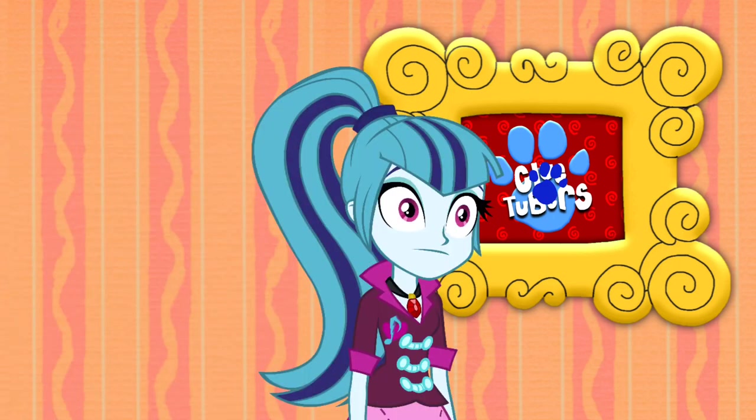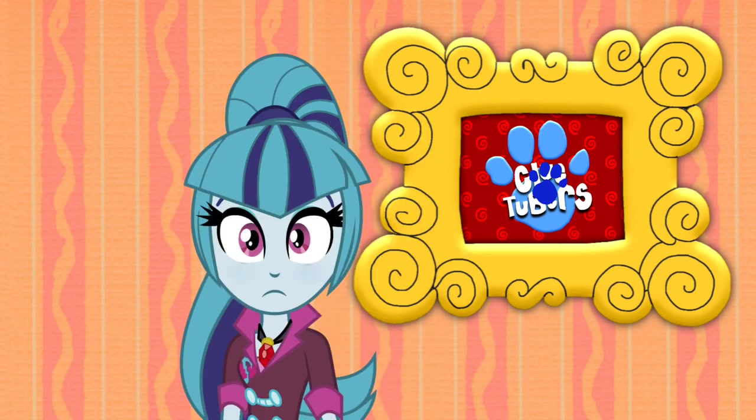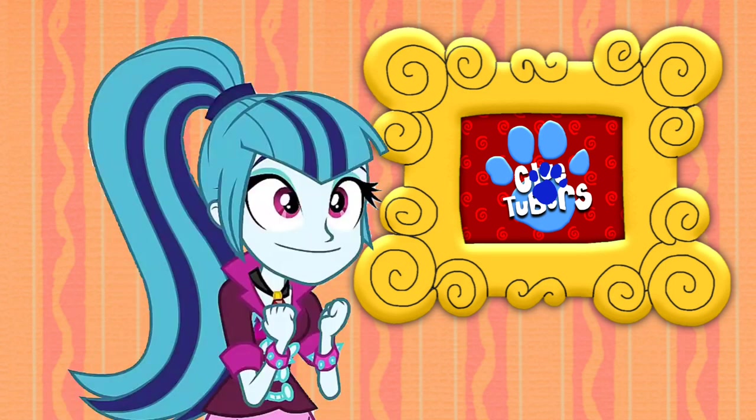A clue! A clue! Oh, you saw a clue? Where is it? There! Behind you! Oh, I see a clue, and it's on this fan-made logo!